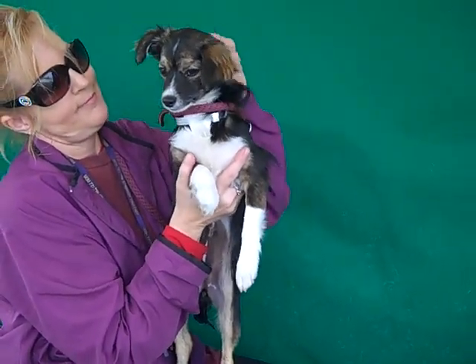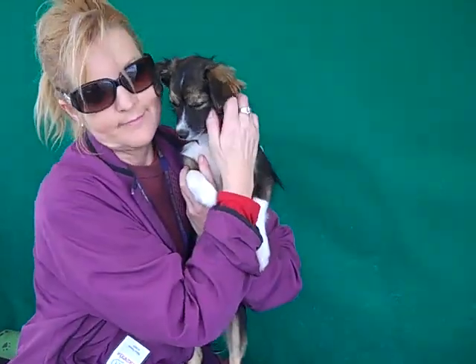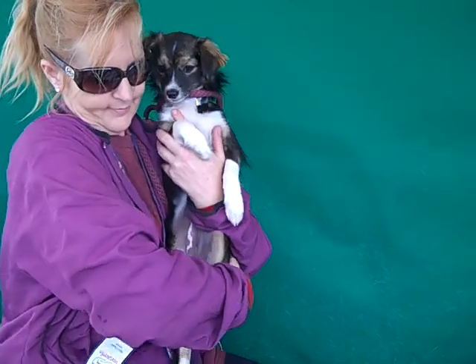She is all of eight months old, so she's really still just a puppy. She came in as an owner surrender on January 8th because her owner had too many dogs and had to bring some into the shelter.